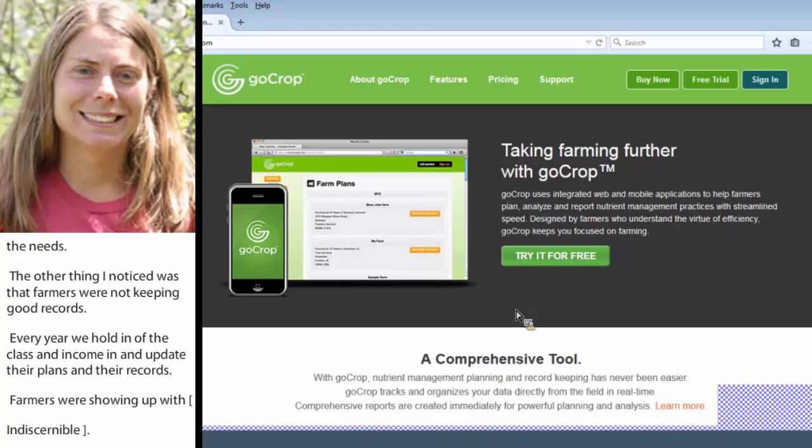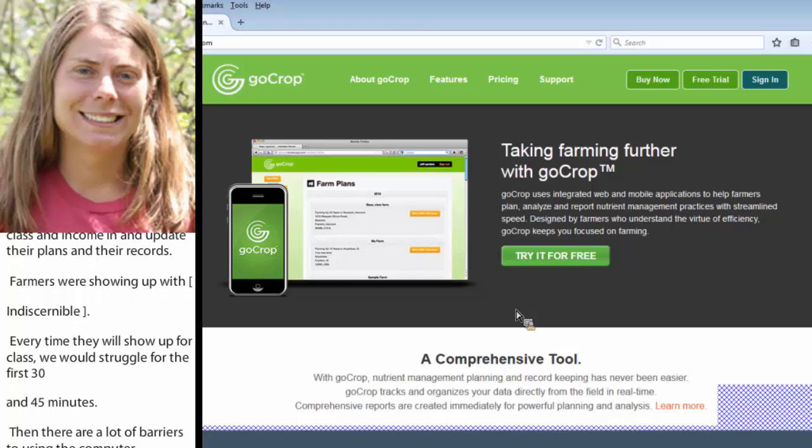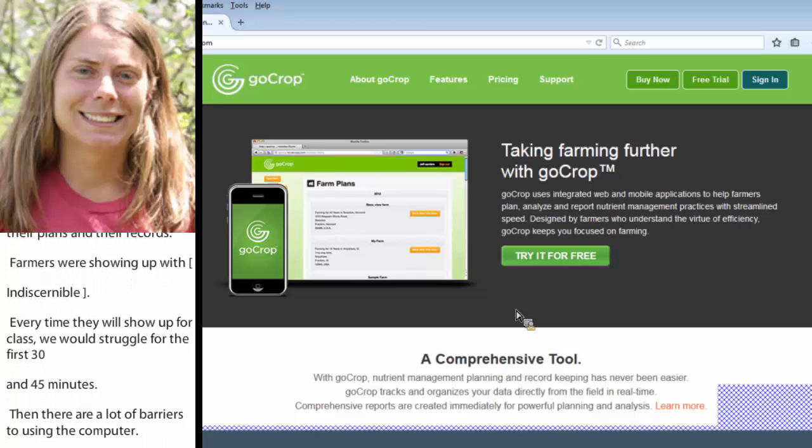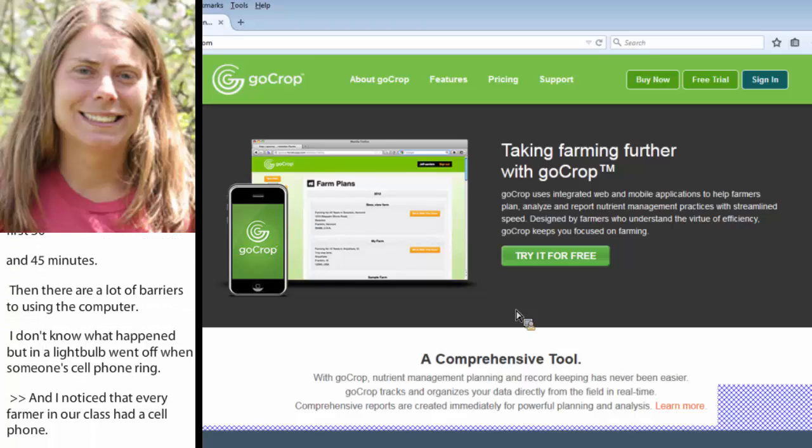One day a light bulb went off when somebody's cell phone rang. I began to notice over my time in extension that pretty much every farmer in our class had a cell phone. And that's when I thought, maybe it's time for us to bring record-keeping and nutrient management right to a tool that farmers already know how to use. And that's when we started to develop GoCrop.